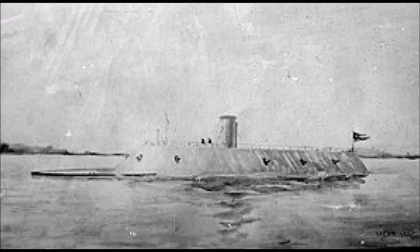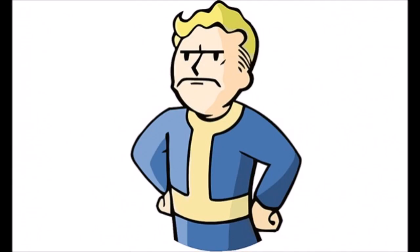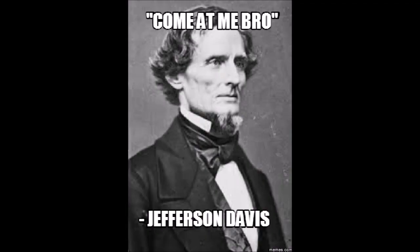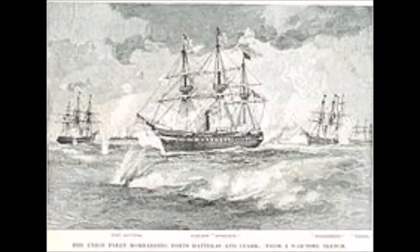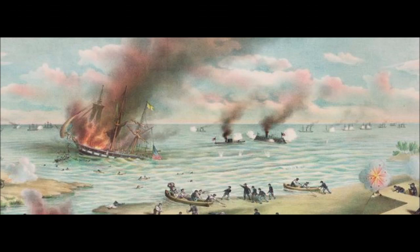CSS Virginia did not emerge from the battle unscathed, however. Her hanging port side anchor was lost after ramming USS Cumberland. The bow was leaking from the loss of the ram's port side half. Two of her broadside cannons and both 12-pounder anti-boarding howitzers were put out of commission. Even so, CSS Virginia attacked the USS Minnesota, which had run aground on a sandbar trying to escape. It being late in the day, CSS Virginia retired from the conflict with the expectation of returning the next day and completing the destruction of the remaining Union blockaders.